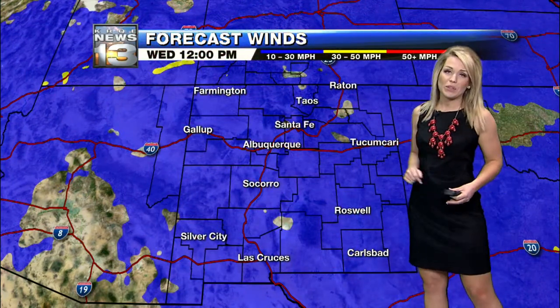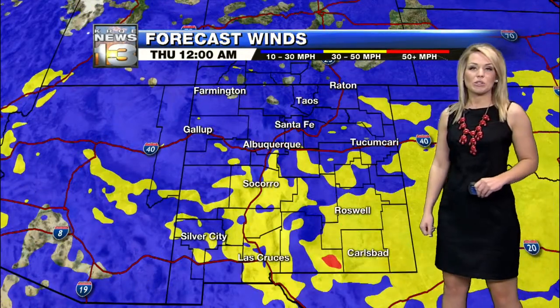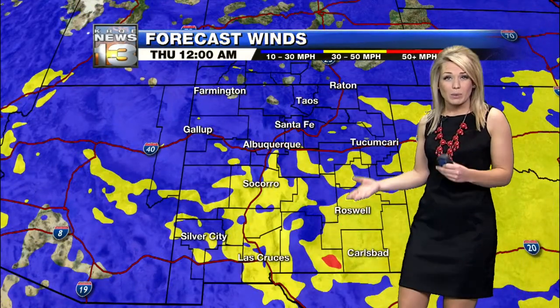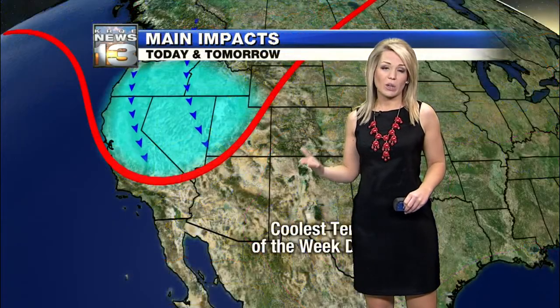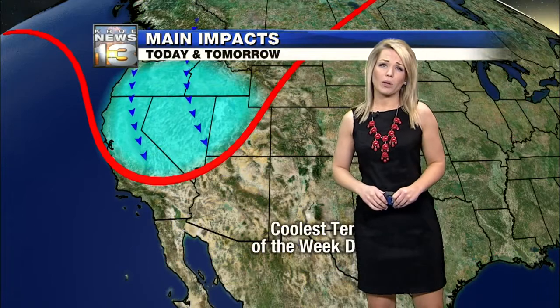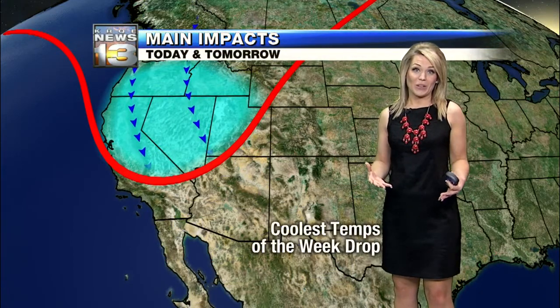Notice your wind cast — when I put this into motion, notice the yellow filling in as that front pushes across the state. Those yellow colors mean about 20 to 30 miles per hour, if not greater than that. So wind gusts, I'm thinking over 40 miles per hour — a definite possibility. So hold on tight with those winds.